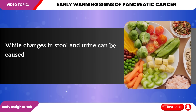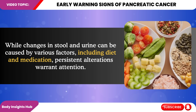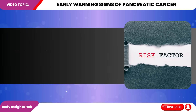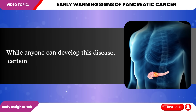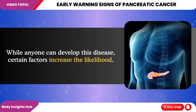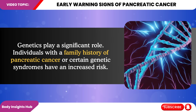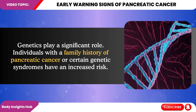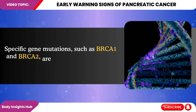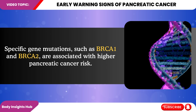While changes in stool and urine can be caused by various factors, including diet and medication, persistent alterations warrant attention. Understanding the risk factors for pancreatic cancer can help identify individuals who may benefit from closer monitoring. While anyone can develop this disease, certain factors increase the likelihood. First, genetics play a significant role. Individuals with a family history of pancreatic cancer or certain genetic syndromes have an increased risk. Specific gene mutations, such as BRCA1 and BRCA2, are associated with higher pancreatic cancer risk.